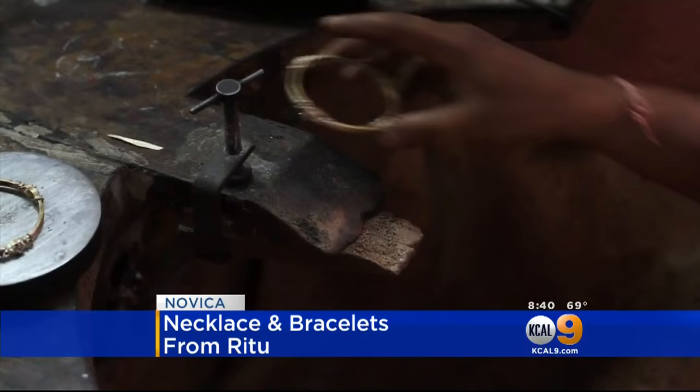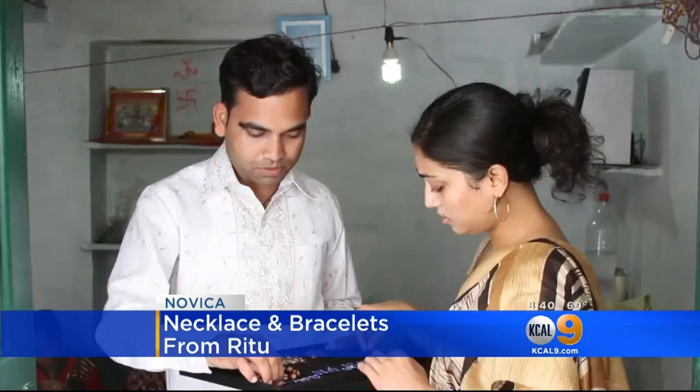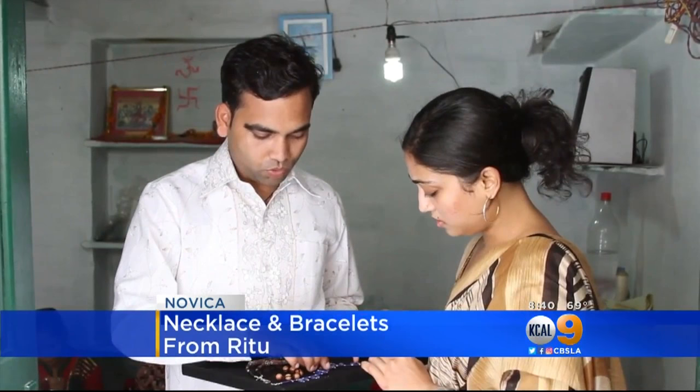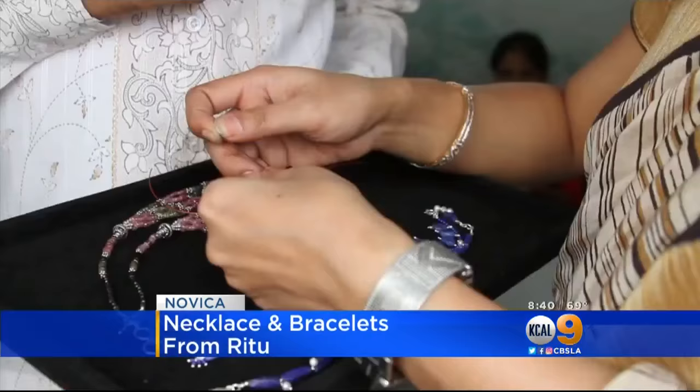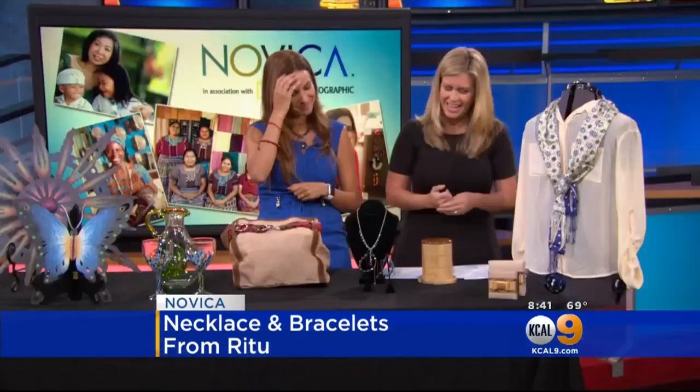They're beautiful. The bracelets are adjustable, so I love these because they can be for adults or for kids. My daughter has one. It's very easy to adjust for a kid. And is this them making the jewelry in this video? Yes, that's her husband. So she handmakes everything — everything is handmade.